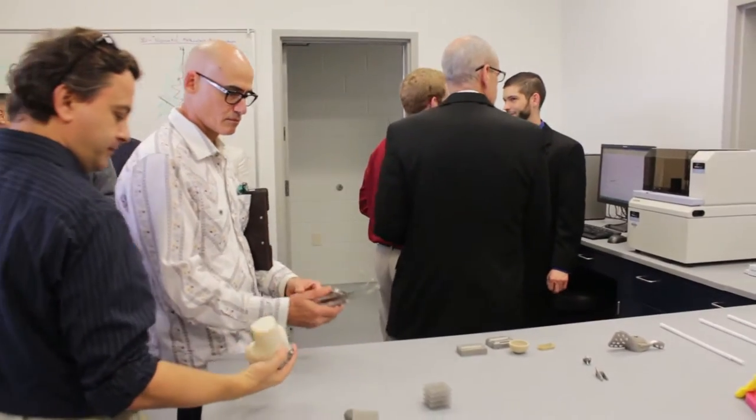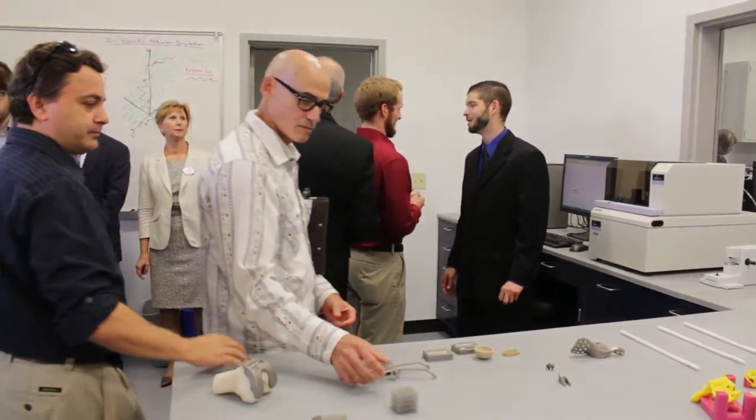The theme of the event is just like presenting to the community and having university administrators and officials reveal what we've been working on here, what they've been working on here, and what they've partnered with Johnson & Johnson for, which is the 3D printing lab.